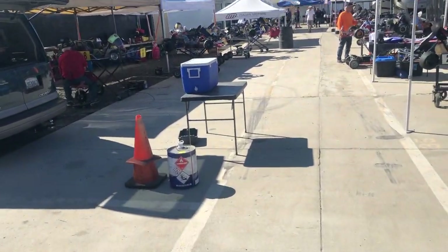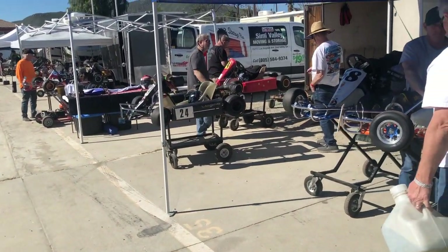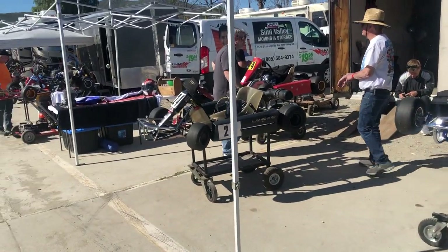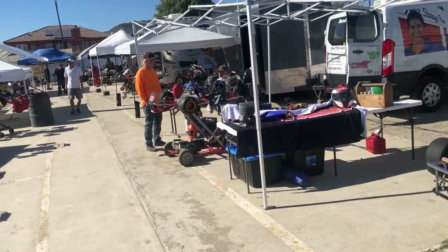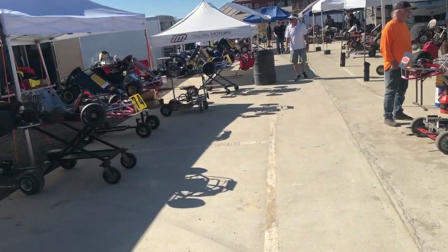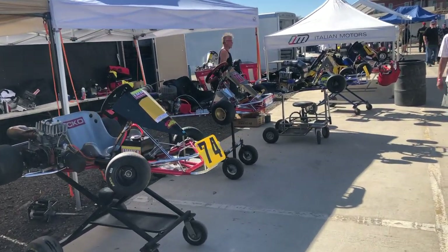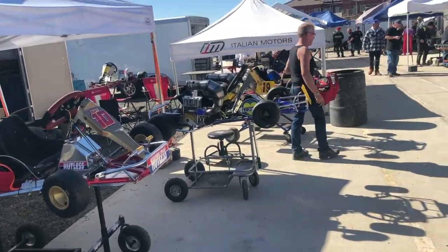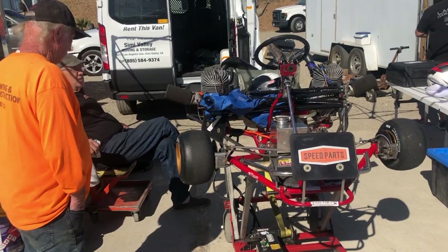What I am going to do is walk you down pit row here. These guys are here having an absolute great time — here to race, some of them sell stuff, swap stories. They pretty much come from all over the nation. They bring their pit crews, they bring their carts. This is some really, really exciting stuff. If you've never been out to see something like this, it is just fabulous.